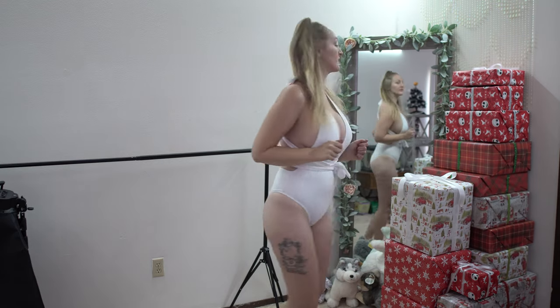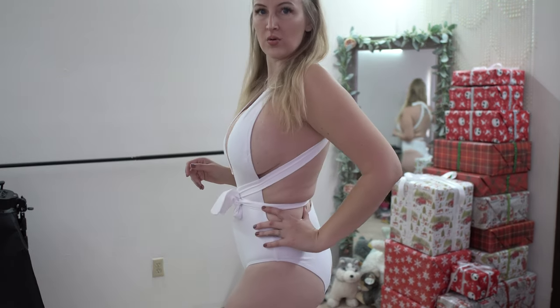It's definitely more coverage. I will say we're rocking the side boob with this one. What do we think about this one?